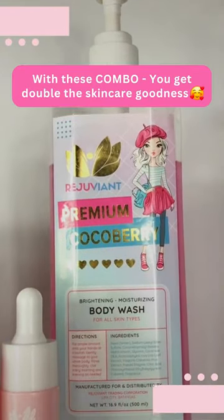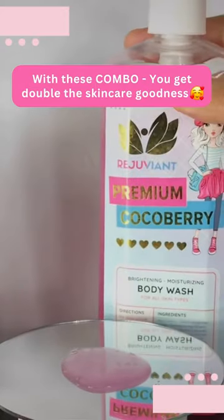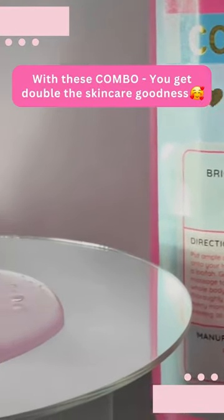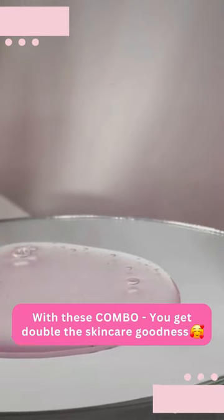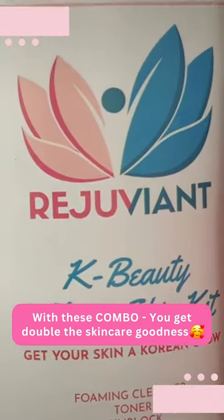First, this premium cocoa berry body wash can brighten and moisturize your skin. It can also remove your back acne and dry skin. Because it has ingredients of glycerin, alpha arbutin, leaf extract, citric acid, and many more. So let's proceed to K-Beauty Glass Skin Kit.